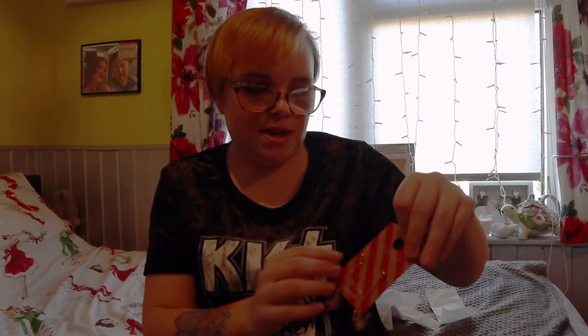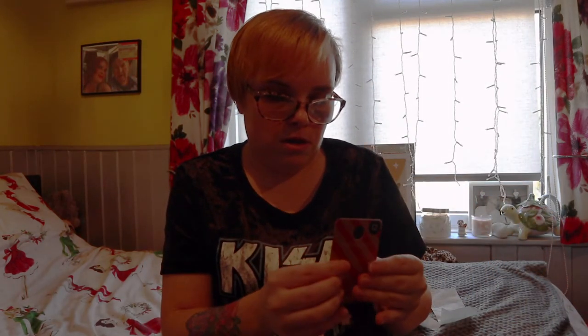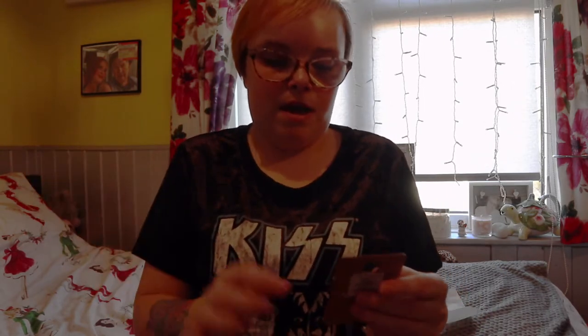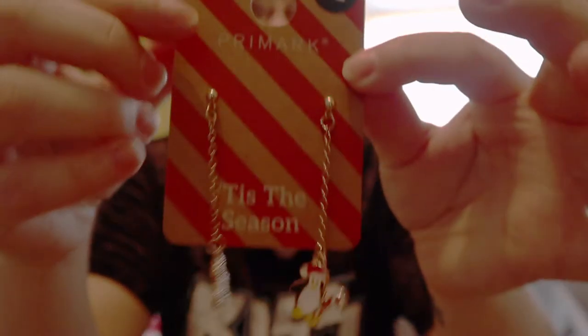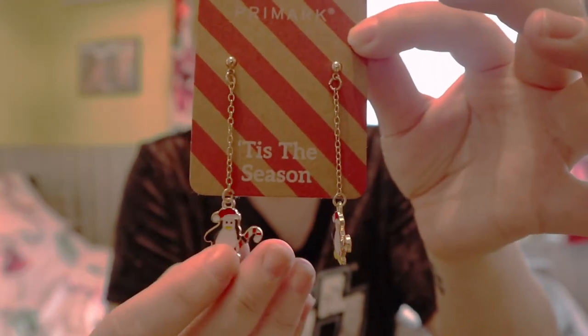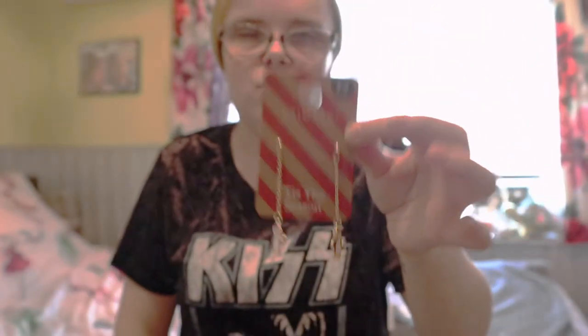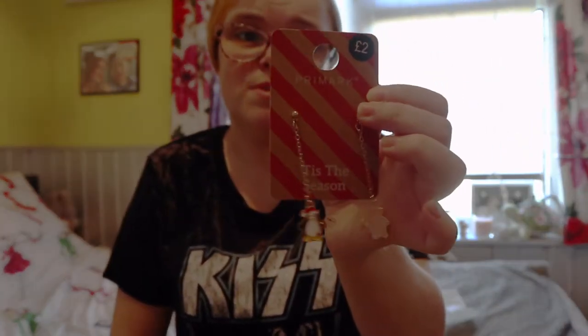I picked these up as a little jokey present for a friend. She loves fabulous earrings and everything like that, so when I saw these little penguin earrings I thought I'd just get them for her. They're just £2. They had different options — a snowman, Santa, and penguins — but I thought the penguins were the cutest, so I just picked those up as a little something extra for her.